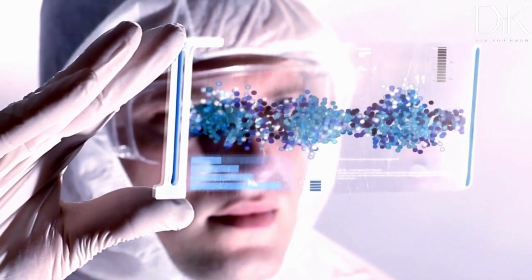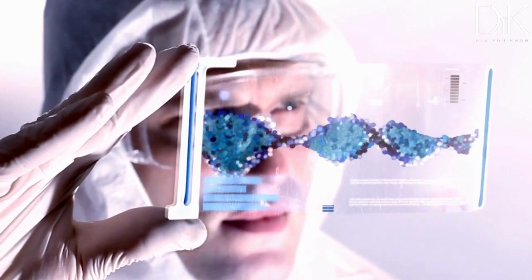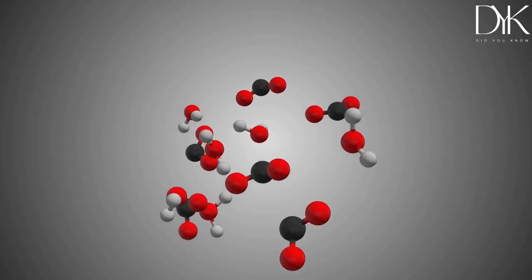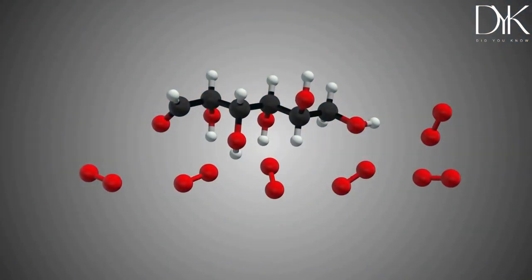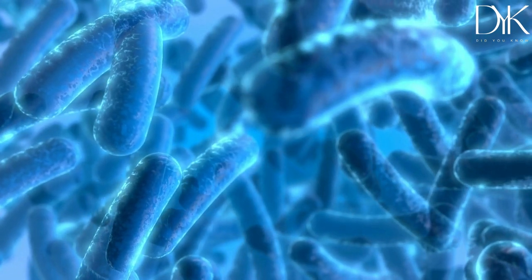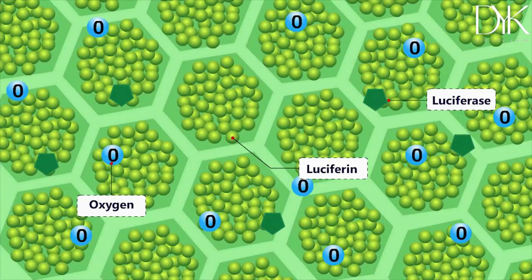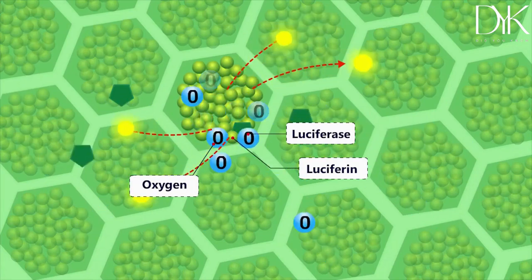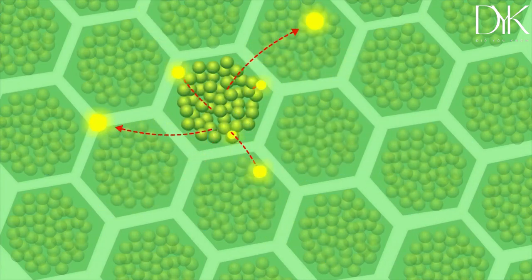Bioluminescence is a fascinating natural phenomenon that has puzzled scientists for centuries. But now, we're beginning to understand how it works. It's a chemical reaction that happens within the cells of certain living organisms. What exactly is happening inside these creatures that makes them glow? It's a complex process that involves a molecule called luciferin and an enzyme called luciferase. When these two combine, it creates a burst of light that's visible to the naked eye.